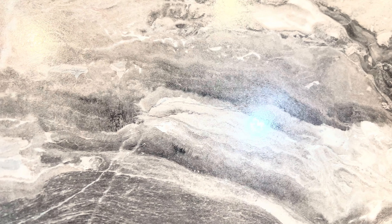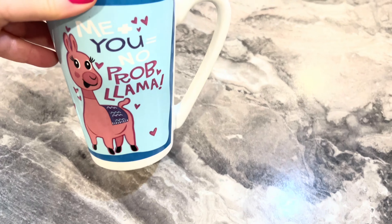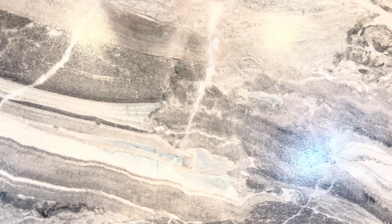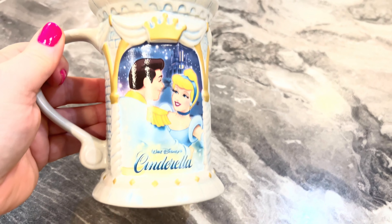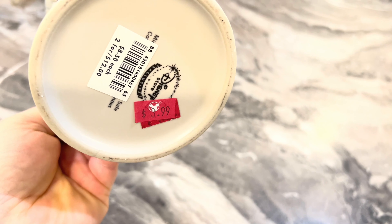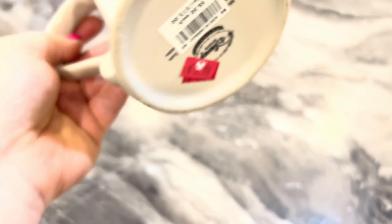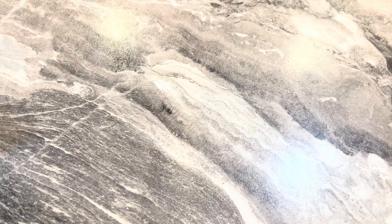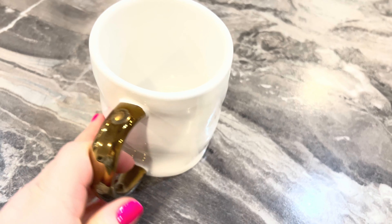This is my Barbie cup — I got this from TJ Maxx, or maybe Marshall's, TJ Maxx. You can tell I don't use it; it just sits in my closet. Now this one is mine but my hubby uses it a lot. We got this at TJ Maxx. It has that vintage look — I love that.